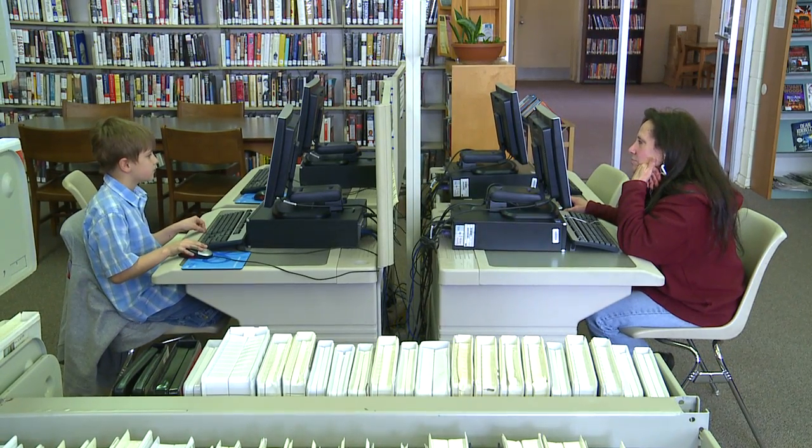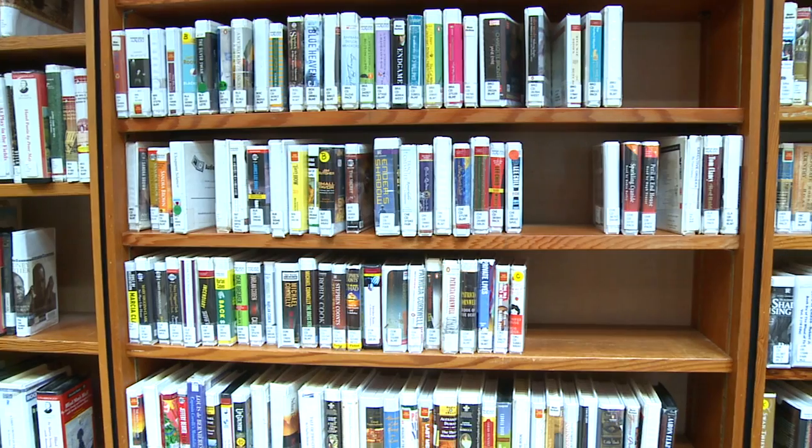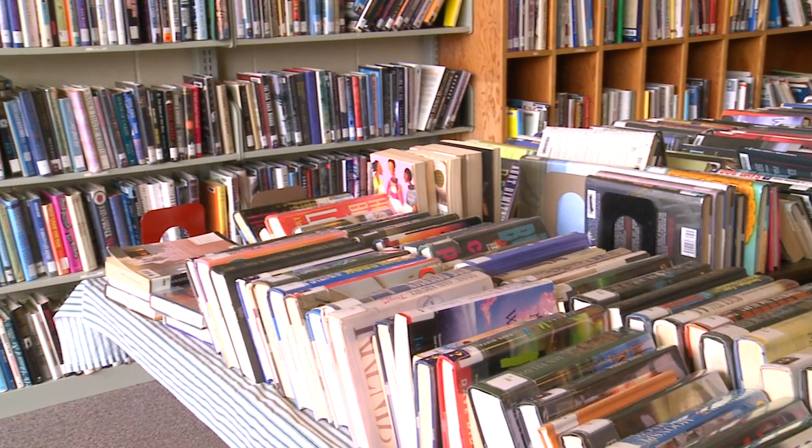it also features internet access, Wi-Fi, a vast large print collection, a strong audiobook selection, and an ongoing book sale.